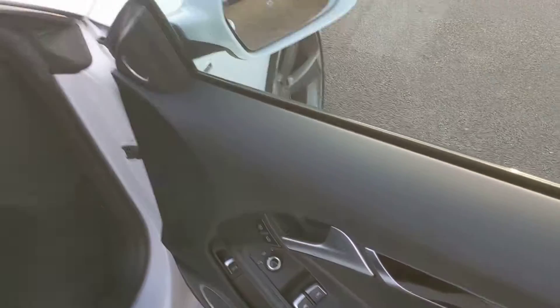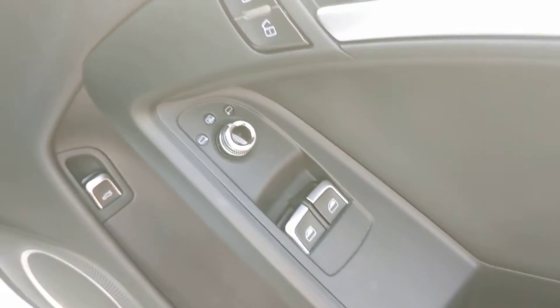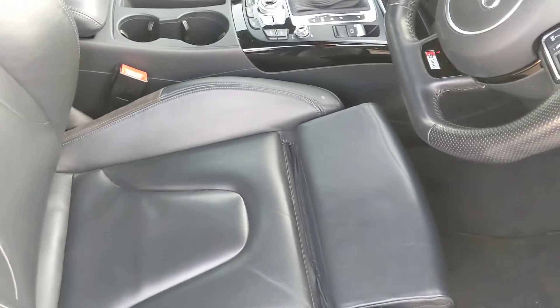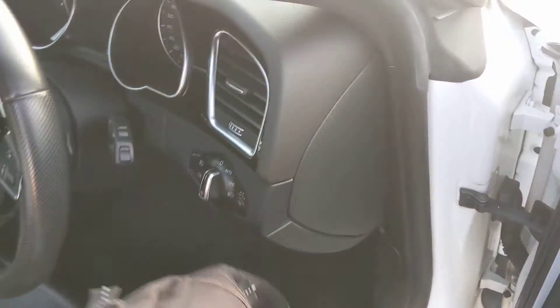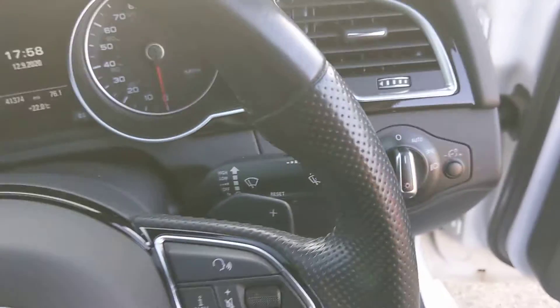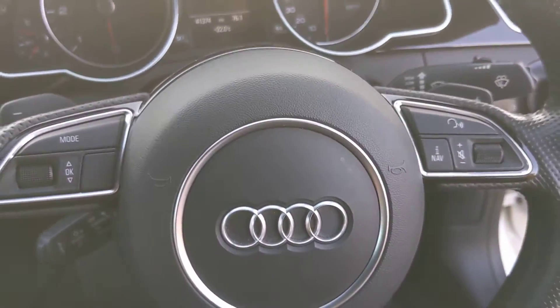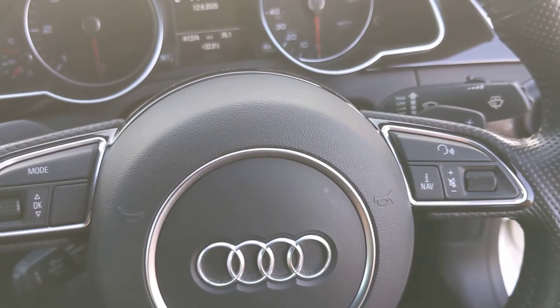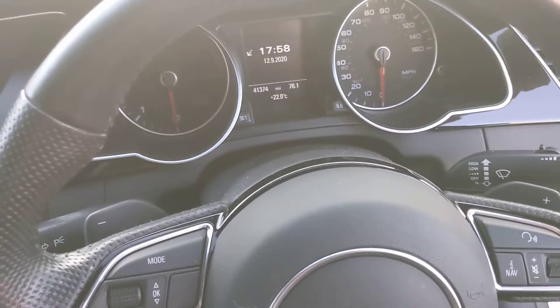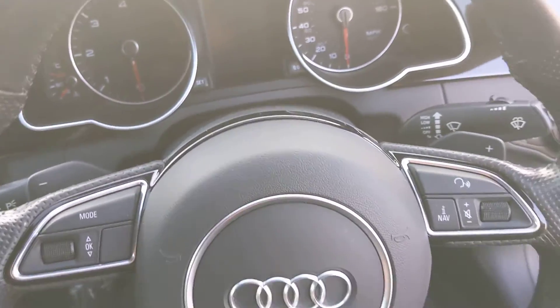Normal stuff in the door: boot release down the bottom, pair of window switches, lock override and mirrors. Lumbar in the driver's seat, same format with the seat extension. Auto lights. Got a flat box here with controls in the binnacles — music one side, computer the other. Looks like it's got voice control, and it has.